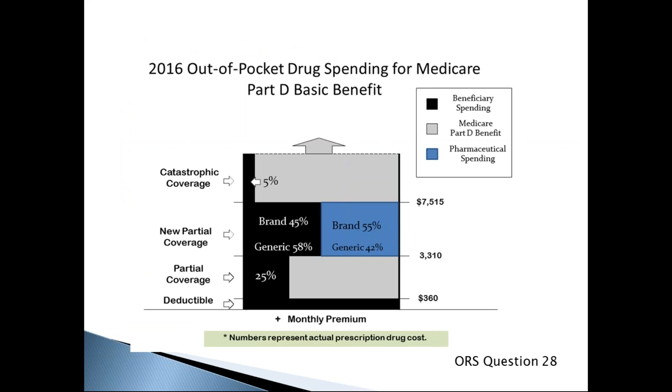This is a graphical representation of the 2016 standard benefit structure for Part D plans. When a beneficiary is enrolled, they pay a monthly premium ranging from $15 to approximately $115 per month in 2016. If a plan has an annual deductible, it can be no more than $360, meaning the beneficiary pays the first $360 of drug costs out of pocket before the plan kicks in. Once the deductible is met, the beneficiary generally pays 25% coinsurance.